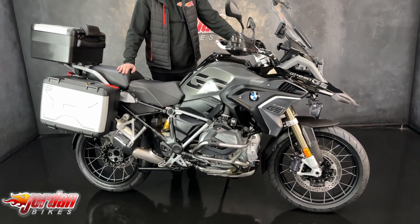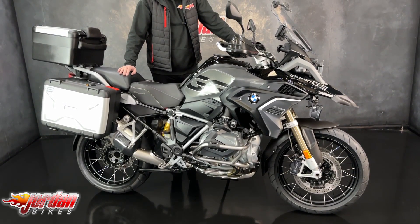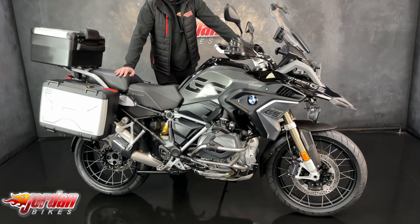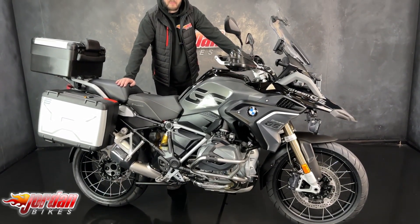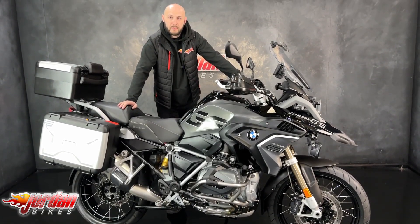It's a wicked bike, looks the business, sounds fantastic, nice low mileage with some great extras. So if you do want to get it bought, stuff like this is selling immediately. So get yourself down to Jordan Bikes or just give us a call and get it snapped up before someone else does.